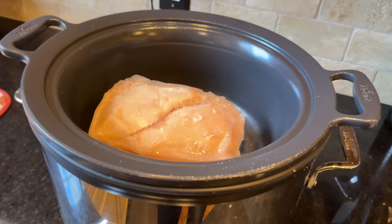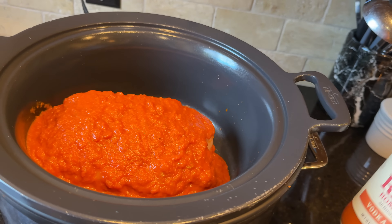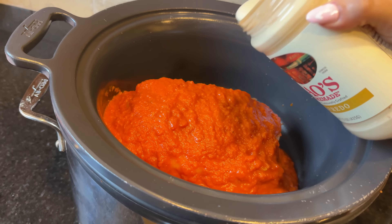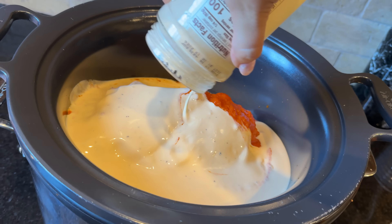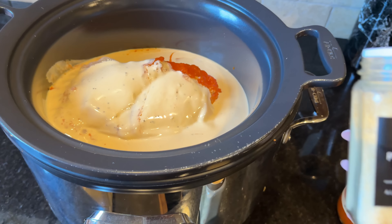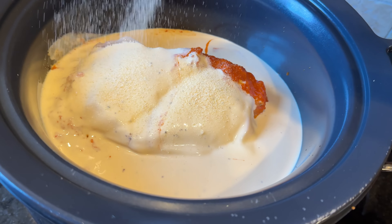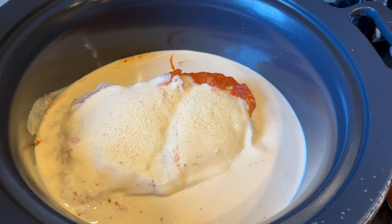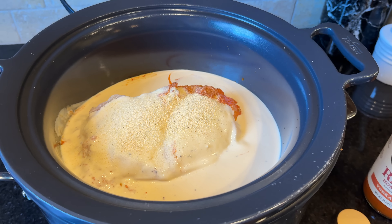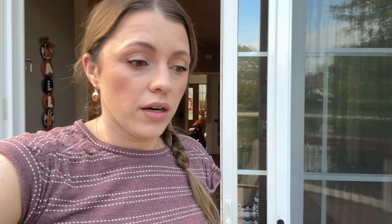This is a recipe I found on Facebook — I'll link the post, it looks super easy. Chicken breast goes in, then a jar of tomato sauce — I got Rao's vodka sauce because I love vodka sauce — and then an entire jar of Alfredo sauce. You add pasta towards the end. For spices: onion powder, garlic powder, salt, and pepper. Then you let it cook most of the day, shred the chicken, and add pasta later.